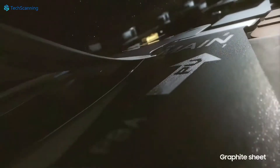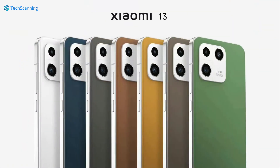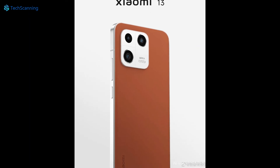The phone is expected to hold a 4500 or 4700 mAh battery. Moving on, new Xiaomi 13 renders appeared online showing a similar design as in the early renders. However, these new renders are showing an extensive range of Xiaomi 13 colors with a leather back.